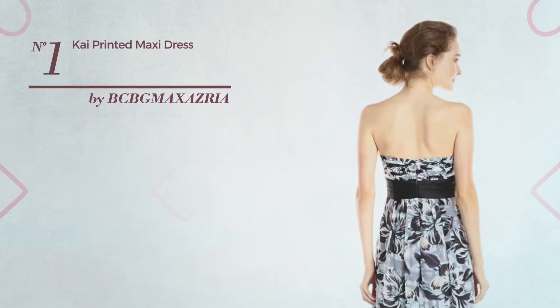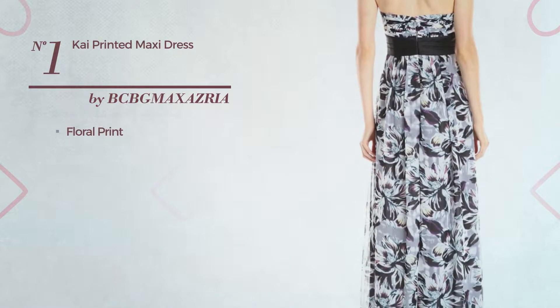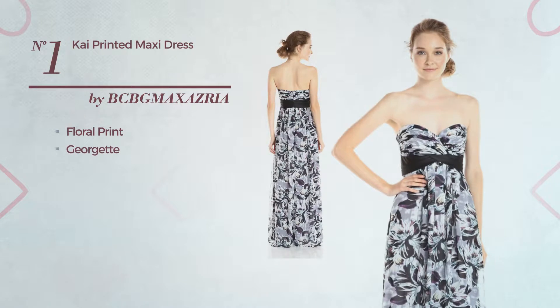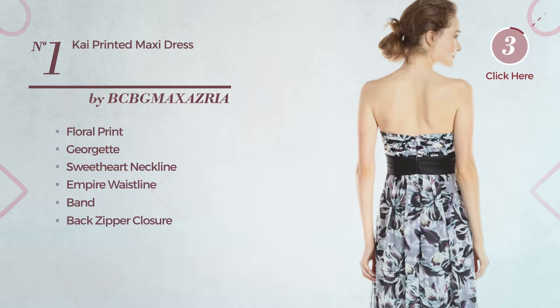Number 1: Anite Floor Length Dress. Featuring floral print, produced with smooth Georgette, this dress includes sweetheart neckline, empire waistline, band and back zipper closure. Available exclusively in this color.